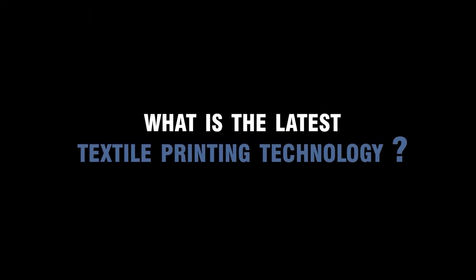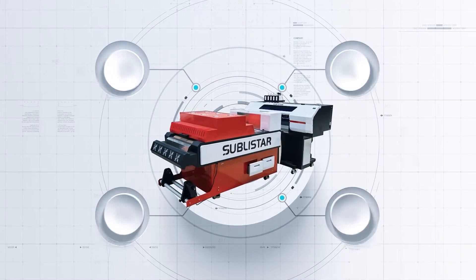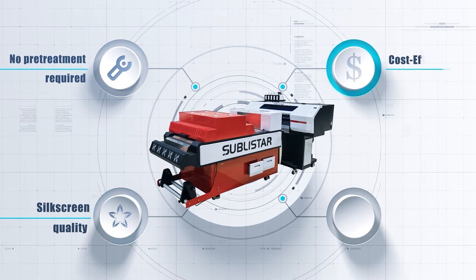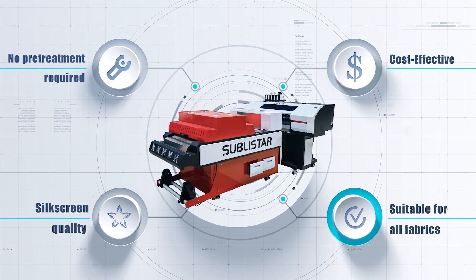What is the latest textile printing technology? DTF is the answer. Compared with other printing methods, DTF is preferred because it is affordable and requires no pretreatment.